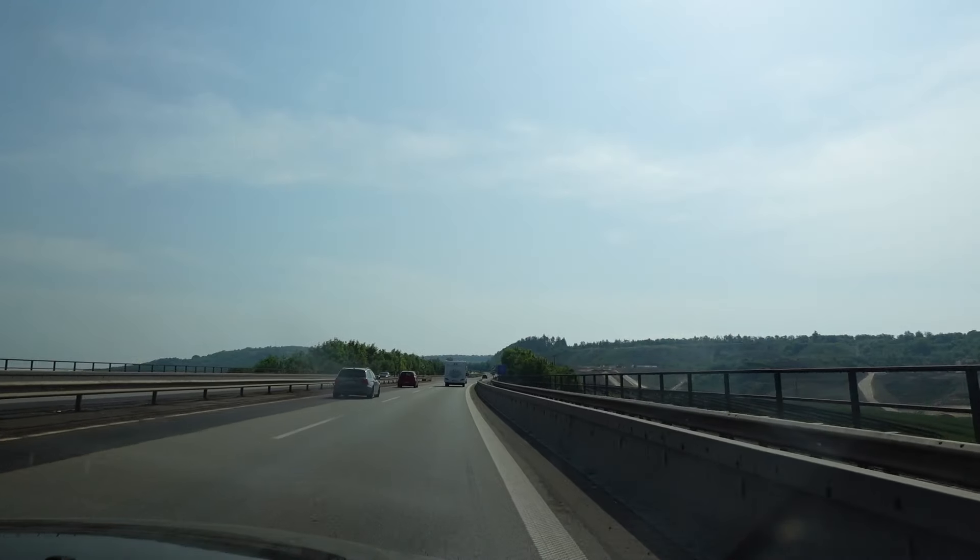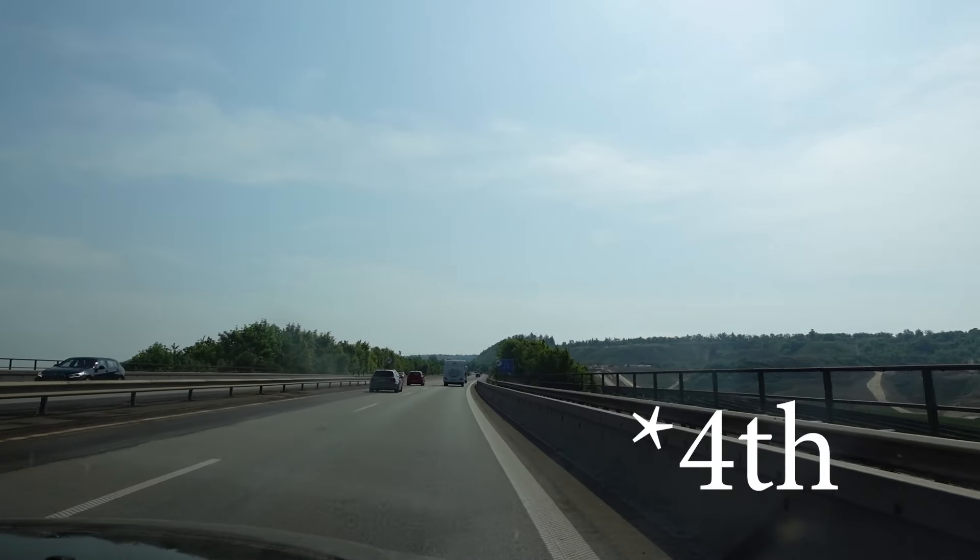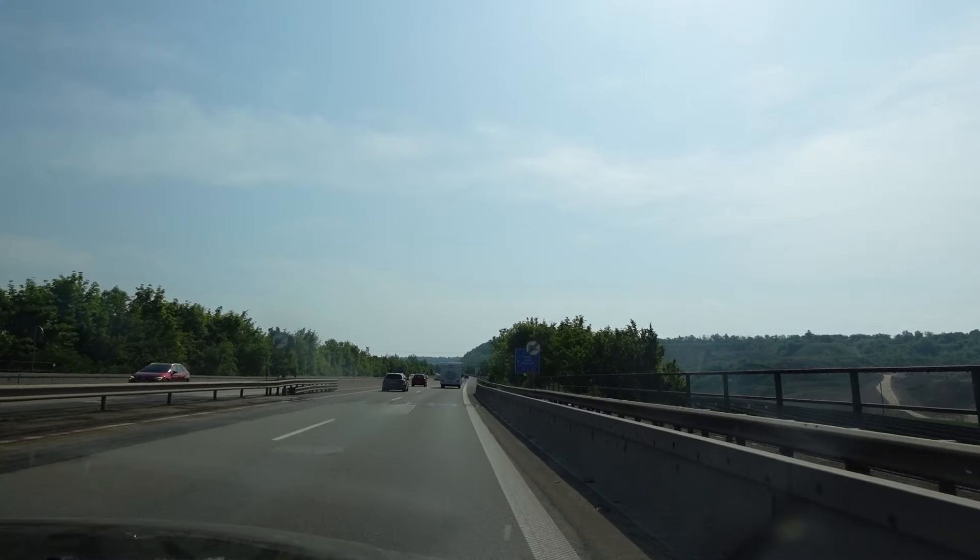Deutschland! Welcome back to the second episode and welcome to Deutschland!